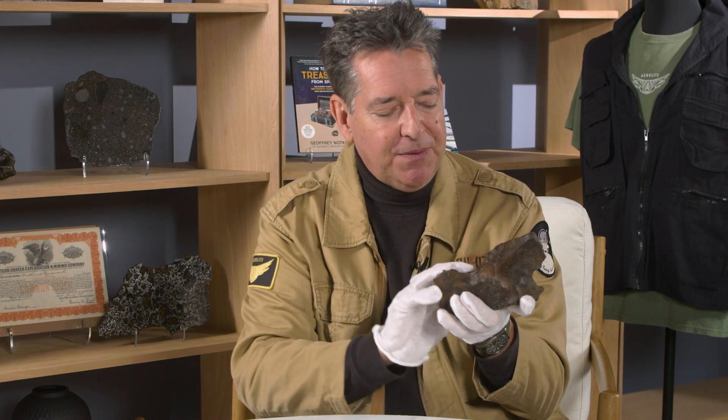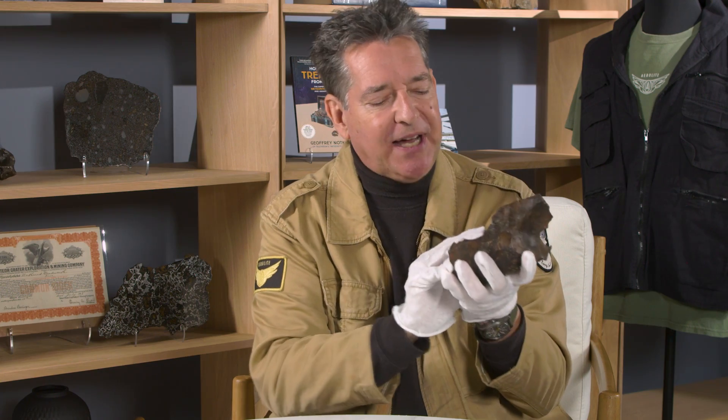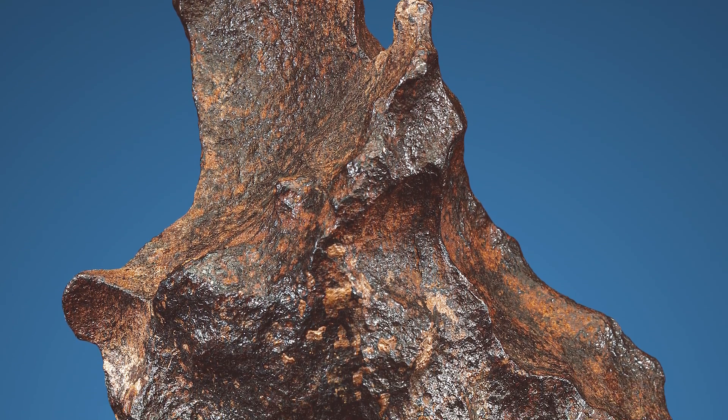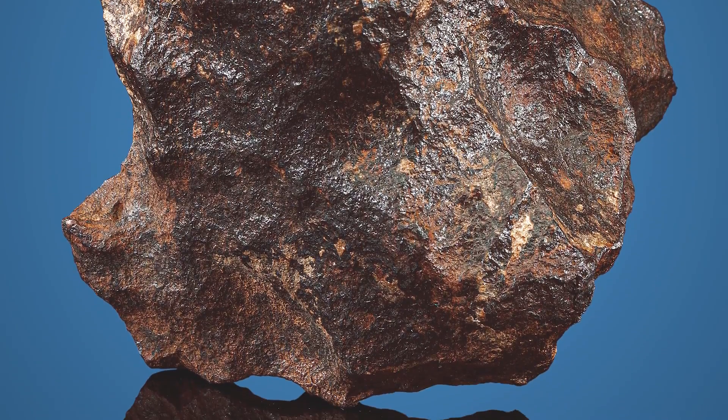Gibeon also displays a really lovely patina — an orangey bronze color. That's the natural tone that it acquired while lying in the hot deserts of West Africa for many thousands of years.